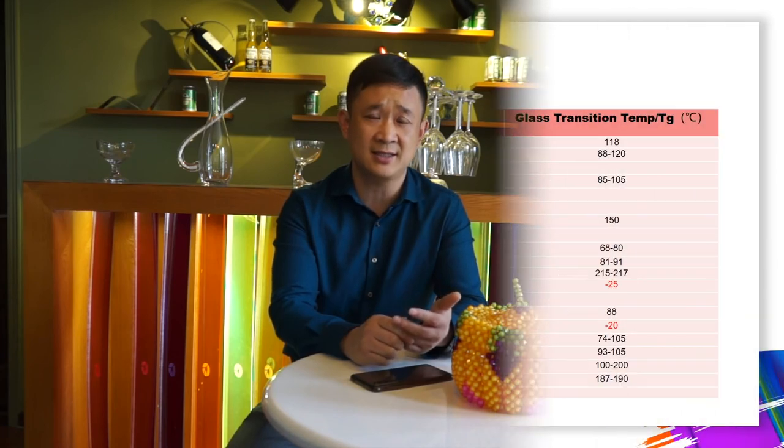Some organic pigments will migrate into polyolefin plastics if the glass transition temperature is low, near room temperature. On the contrary, color migration will not happen on engineering plastics, even if dyes are selected. Polyester will decompose due to moisture, and the molecular structure of nylon will cause fading, and it has a strong reduction power.